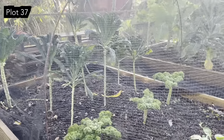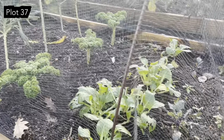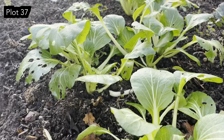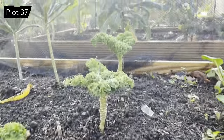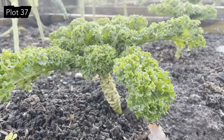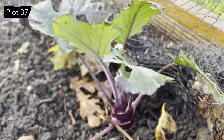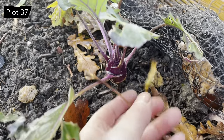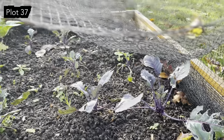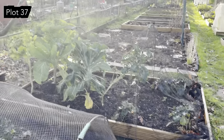First two brassica beds at this end: we've got the cavalanero and the green curly kale, and pak choi. We had some whoppers but we've eaten them, so these are the straggly last ones. I accidentally grew dwarf kale, which is no good — we're not short of space, it wasn't intentional. A couple of straggling kohlrabi — we did this last year actually, left them in and they had another burst of life in spring, so we'll do that again this year.